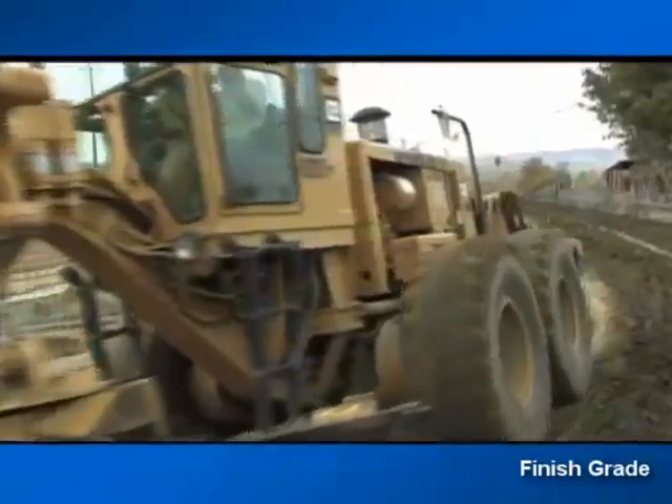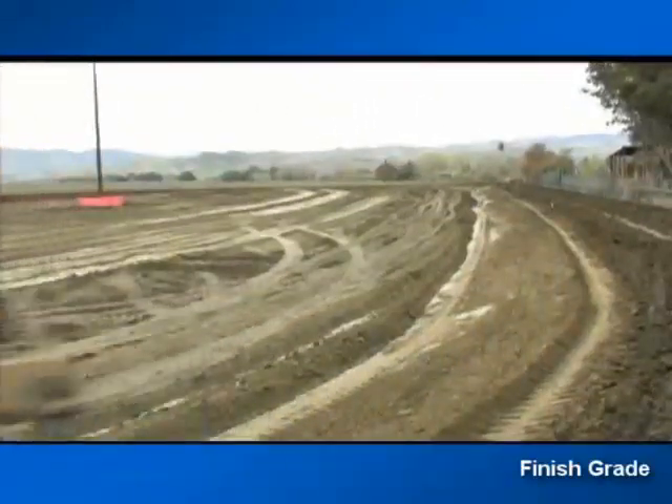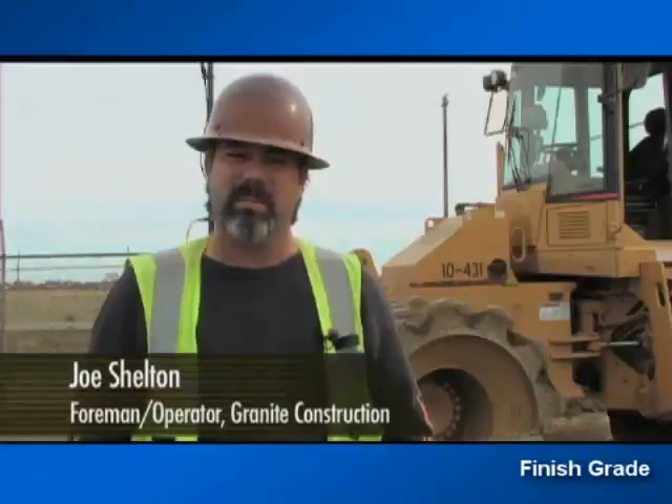Topcon's addition of GLONASS satellites ensures virtually no downtime. On a landfill job of 44 acres with all three-to-one slopes — actually the whole job was variable slopes with no flat spots — we had a tolerance of a tenth over the whole site and maybe 55 corrections. Normally, if we'd done it the old school way, you would have had probably a thousand corrections or more.